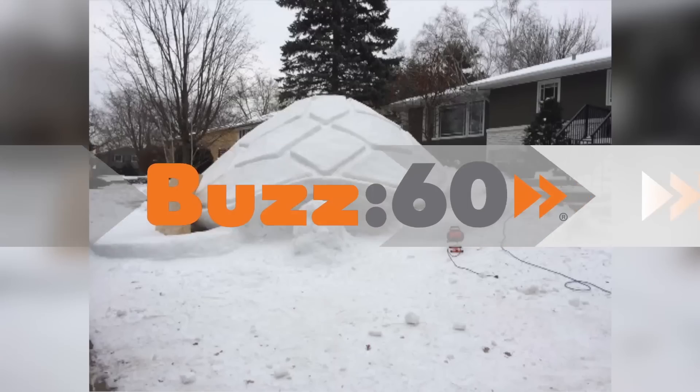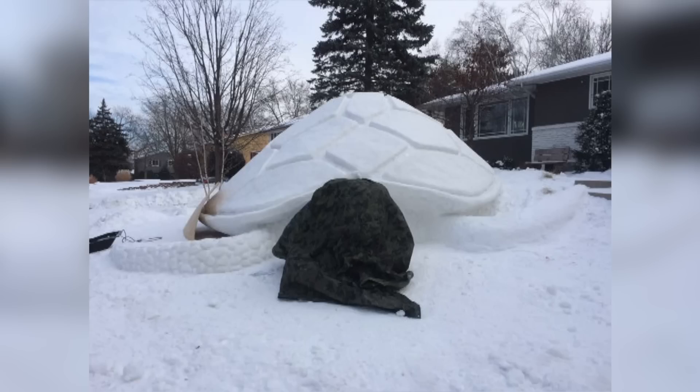Three Minnesota brothers remove all the snow from their neighbors' yards and use it to create an impressive giant snow sculpture. How great would it be to live on their street? You get totally free snow removal and you get to look at a magnificent piece of art. I'm Jen Markham on Buzz60.